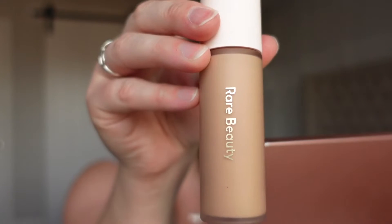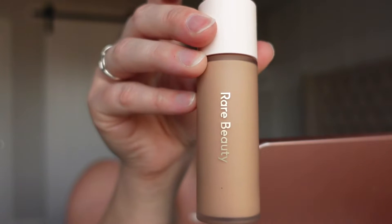Hi, so today I'm going to be testing out the Rare Beauty makeup line. The products I have today are going to be this one right here, which is going to be the Rare Beauty foundation. This is going to be in the shade 210. I'm hoping it's the right shade — I did do the shade finder on Sephora. It looks a little dark here, but we'll see when it goes on the skin.